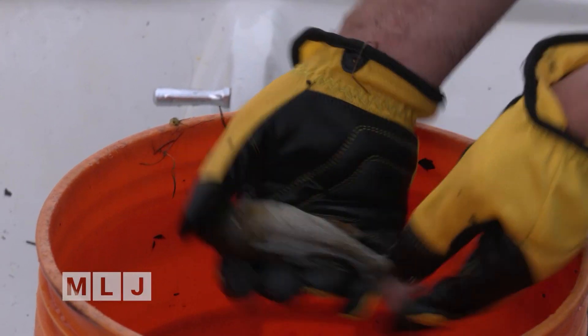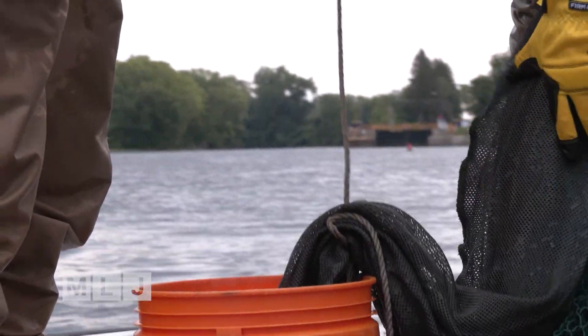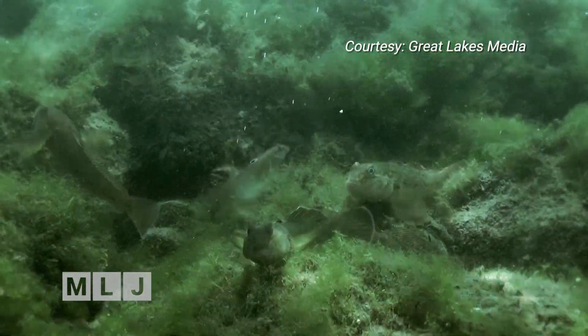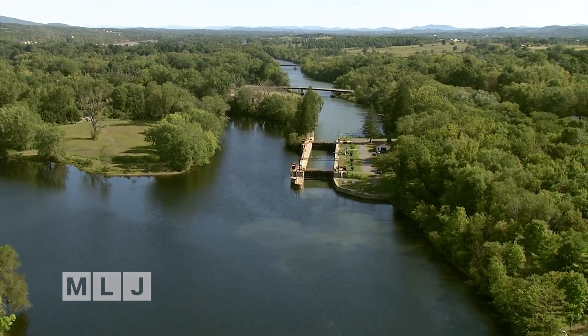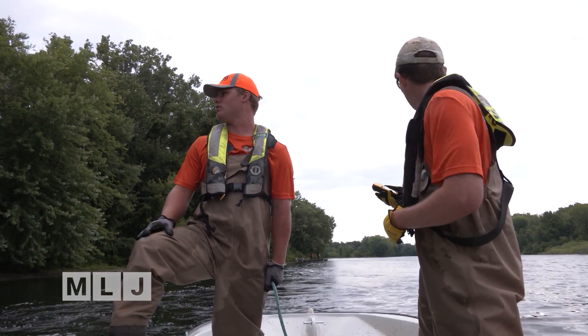They pull up a smallmouth bass and a couple of darters — and more importantly, along with those common species, is what they didn't see: any sign of a round goby. These fish have made their way from the Great Lakes and Erie Canal to the Hudson River last summer, and now this summer to the very southern end of the Champlain Canal. "We did not find any goby, and that's consistent with our current understanding of where the invasion front of round goby is."